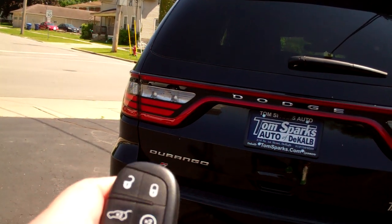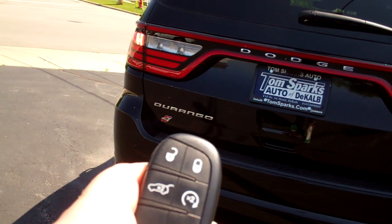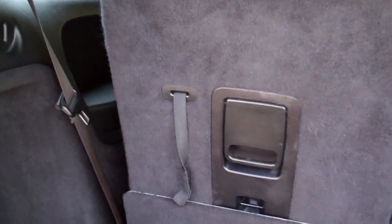Four-wheel drive. It's got remote start, power liftgate, keyless entry, of course keyless start. Good room back here. If you need more, you can put one of these seats down one at a time, or if you need the three rows, you got that too. This is a six-passenger vehicle — good room in it.